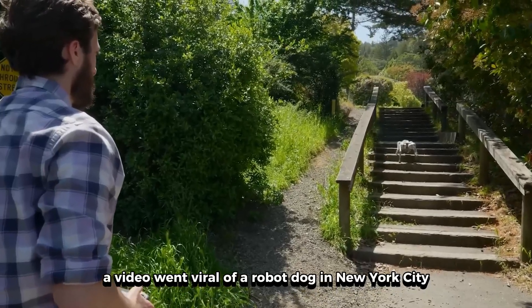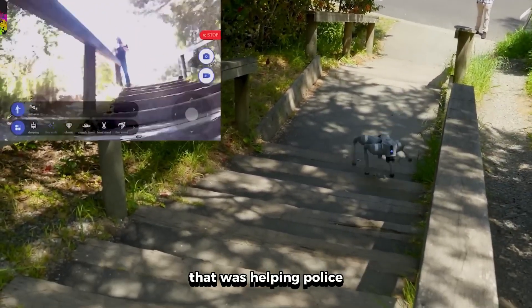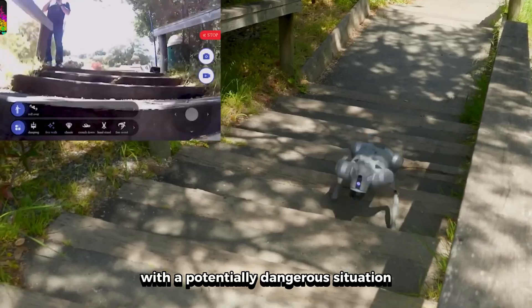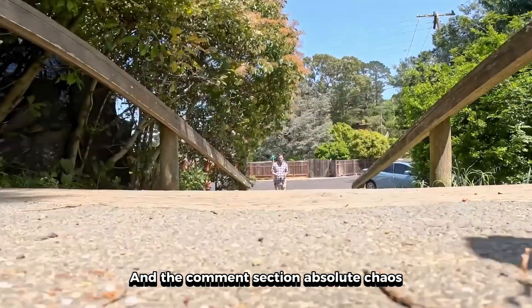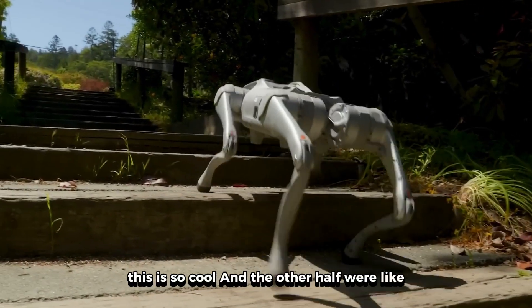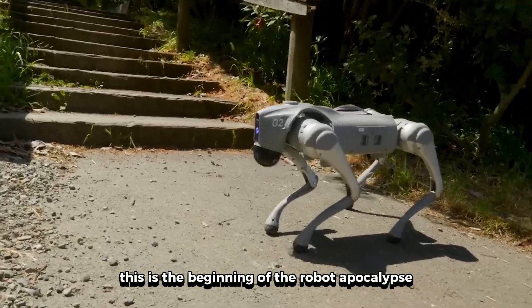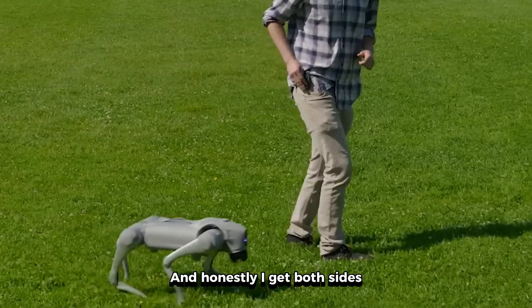So last week, a video went viral of a robot dog in New York City that was helping police with a potentially dangerous situation. And the comments section — absolute chaos. Half the people were like, this is so cool, and the other half were like, this is the beginning of the robot apocalypse. And honestly, I get both sides.